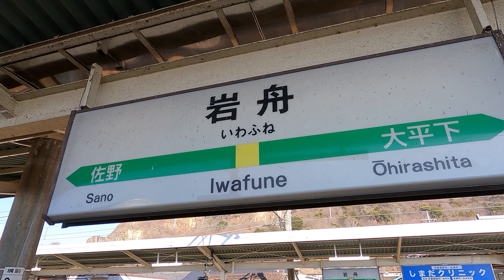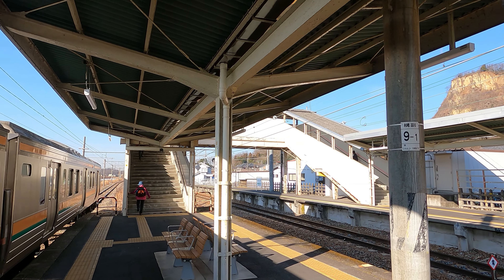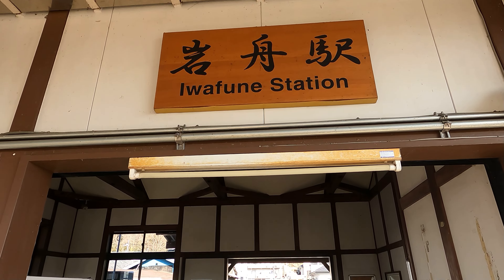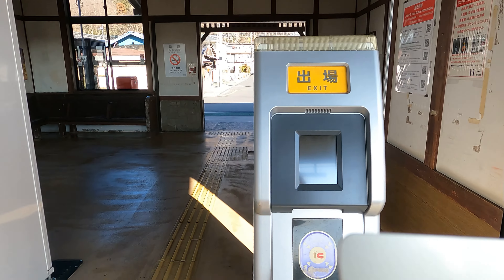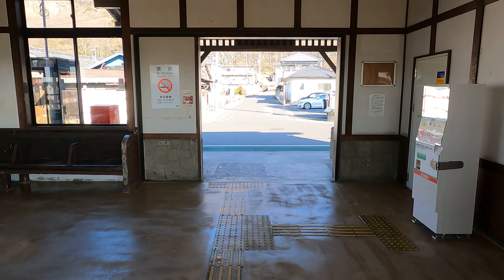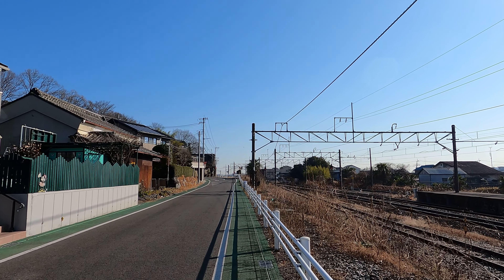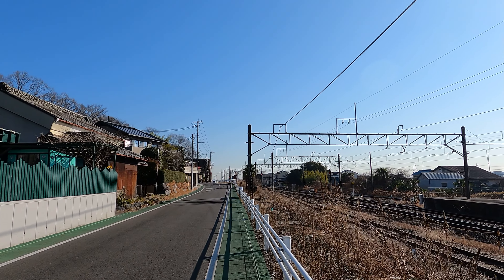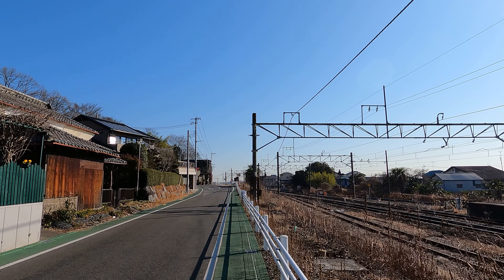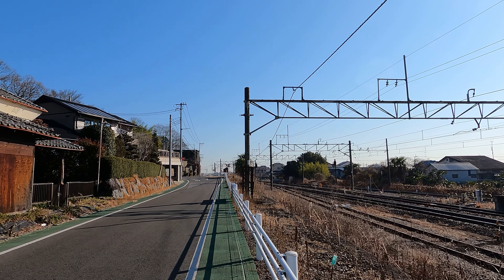I have reached Iwafune. From here my hike will start. Iwafune is located a little bit less than 100 kilometers north of Tokyo. Here I start my hike back to Tochigi. The hike is about 17 kilometers long and I plan to see many interesting places.